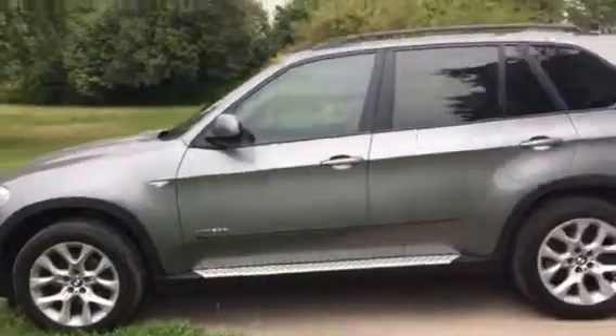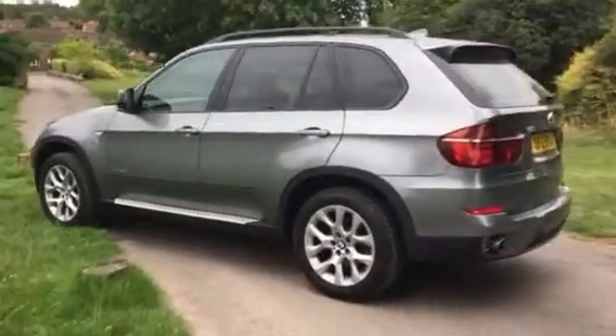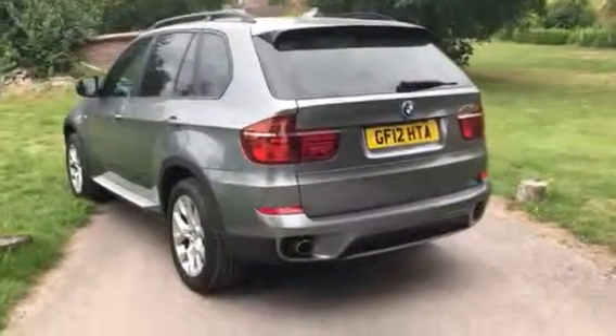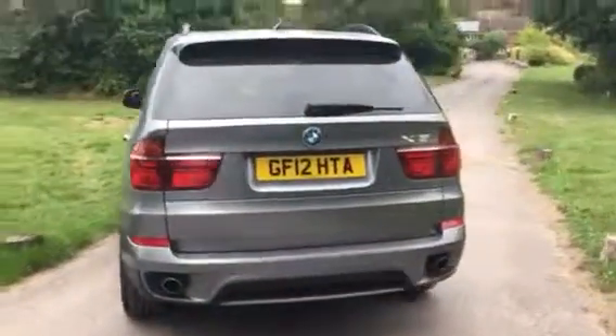It's got privacy glass on the back, SatNav, automatic — drives beautifully with the low miles.